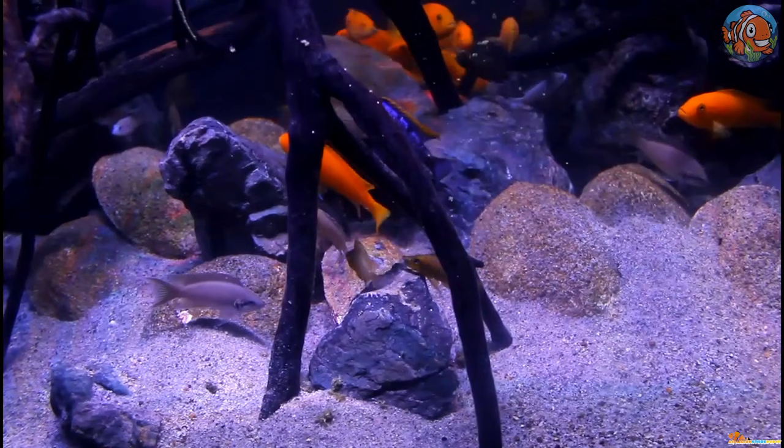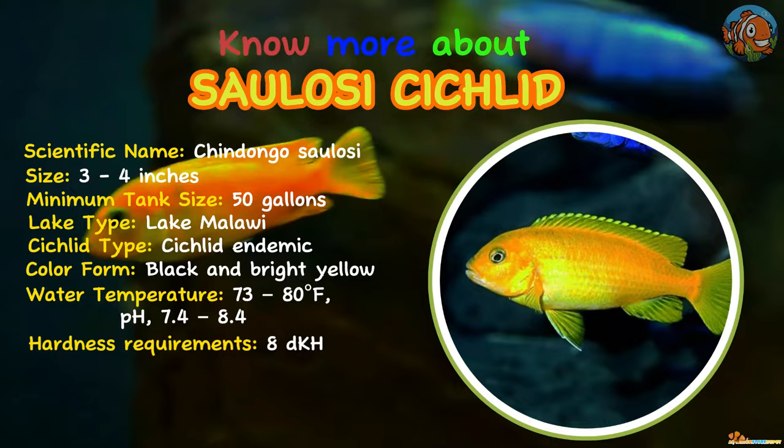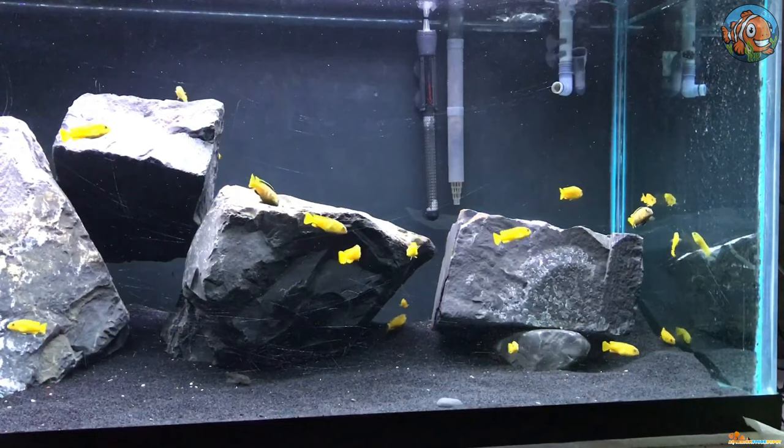Saulos Cichlid is 18th on our list. The Saulos Cichlid, which typically grows to 3.5 inches, is known as a dwarf Mbuna. Males and females of this fish have radically distinct hues, which adds variation. Despite being less aggressive than other species in this genus, they are genuine Mbunas.